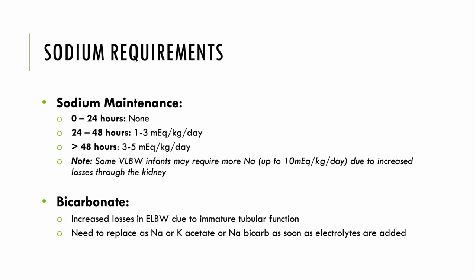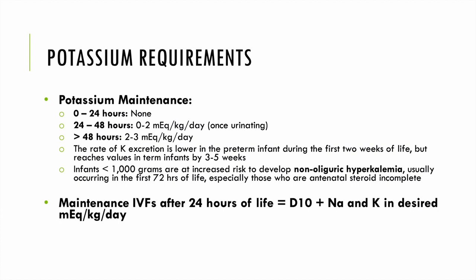We're losing bicarb, meaning increased losses in ELBW babies due to immature tubular function. We replace bicarb as sodium or potassium acetate or sodium bicarb as soon as electrolytes are added to our fluids. With regard to potassium, we're not typically adding it in the first 24 hours of life because urine output has not been established. After 24–48 hours and once urinating, we start 1–2 mEq/kg/day. After 48 hours, usual maintenance is 2–3 or 2–4 mEq/kg/day. The rate of potassium excretion is lower in preterm infants during the first two weeks, reaching term infant values by 3–5 weeks.